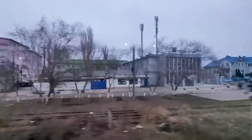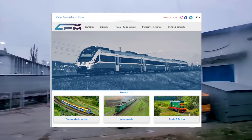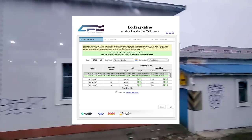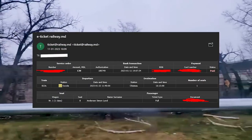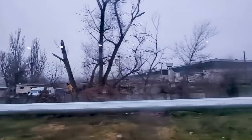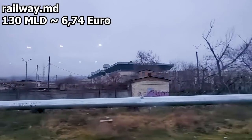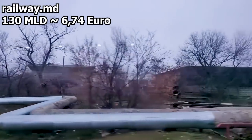The Moldovan railways are actually fairly modern and sell tickets online for the Iași as well as Bucharest and Kyiv trains. The website is very basic but it takes credit cards from abroad with no issue, and I was easily able to purchase a ticket that was then sent to me by email. Priced at just 130 Moldovan lei — or about 7 euros for a ticket in first class — this is exceptional value for a journey taking well over 4 hours.